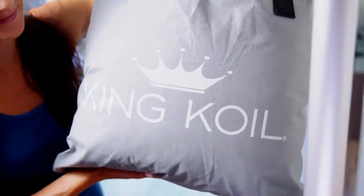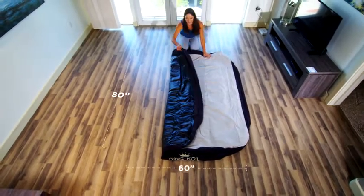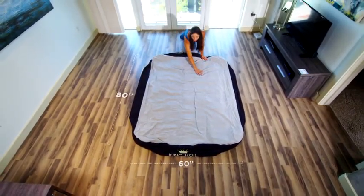No need for bulky boxes. Travel and storage is easy with the carrying bag and handles. You can take the comfort of a full-sized queen bed wherever you go, and your guests will feel right at home.